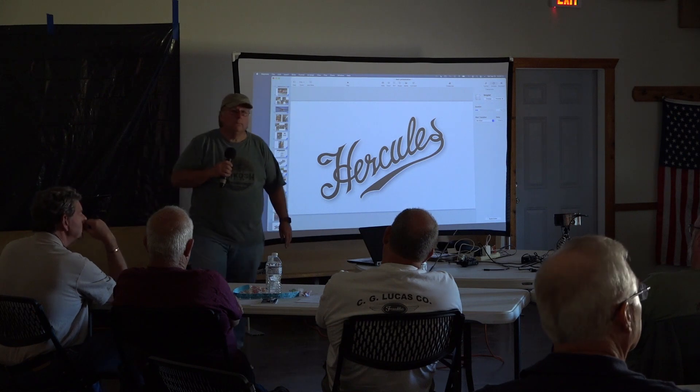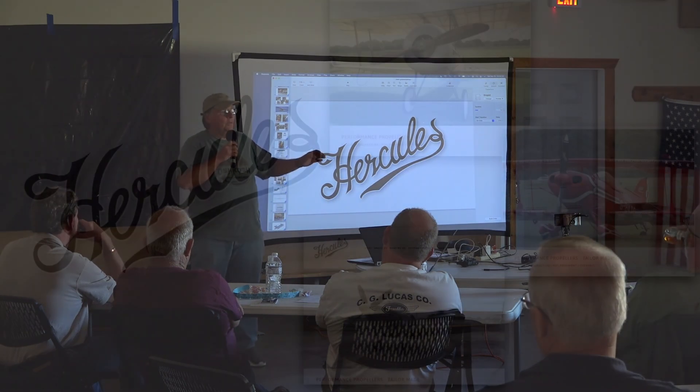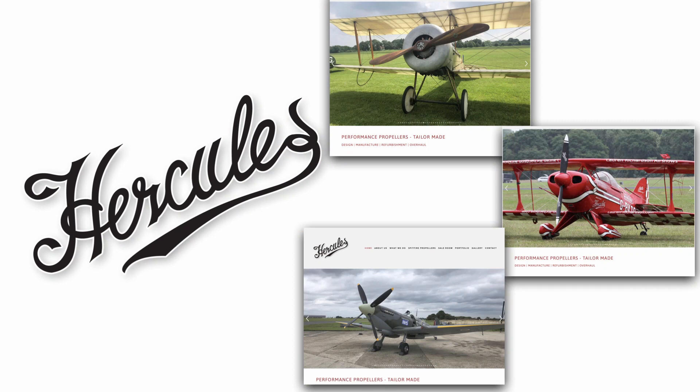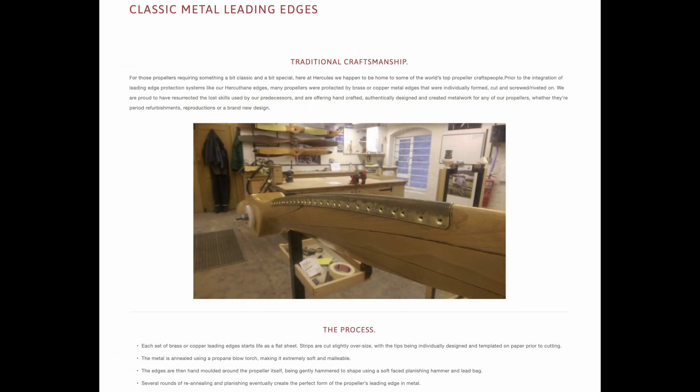If the Hercules is all wood — yeah, they do wood propellers. They also do a covering of some sort on the surface; they call it hercithane — basically a urethane covering. And the leading edge, they also call it hercithane as well. So if you do get into light rain, it's okay, but you don't want to fly a wood prop in heavy rain because the impact force will basically destroy it. They can do a brass or nickel leading edge, and they also do what they call hercithane for the leading edges. They're all wood props.